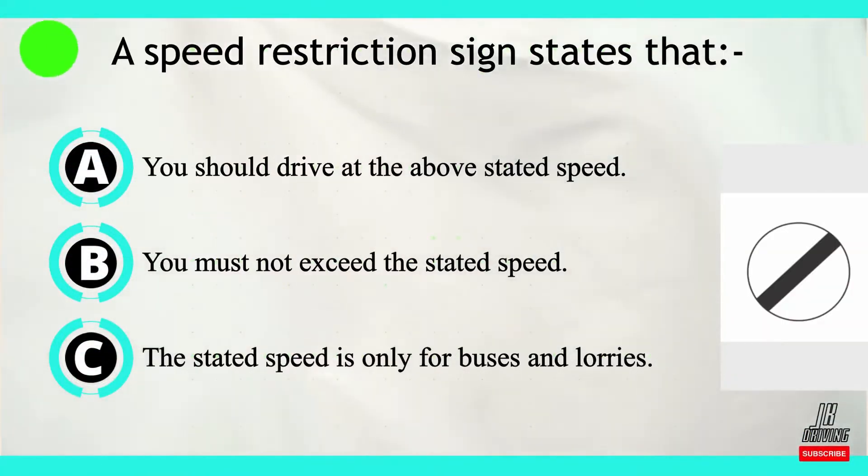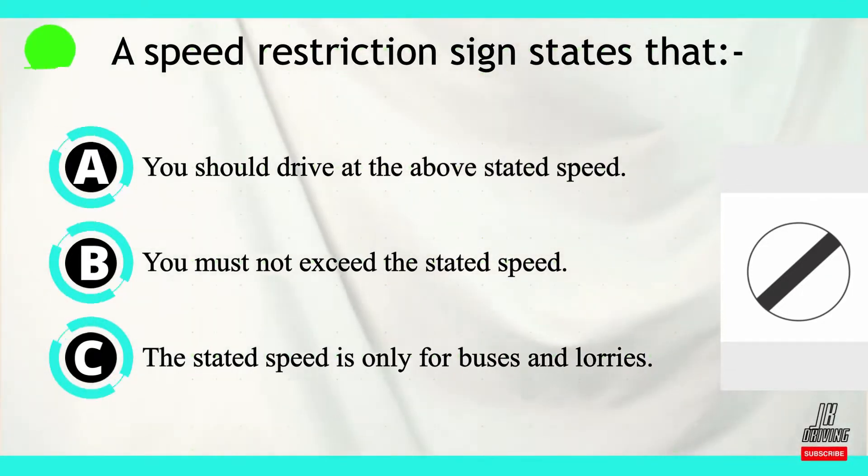Question number one. A speed restriction sign states that. Now let's look at our answers.